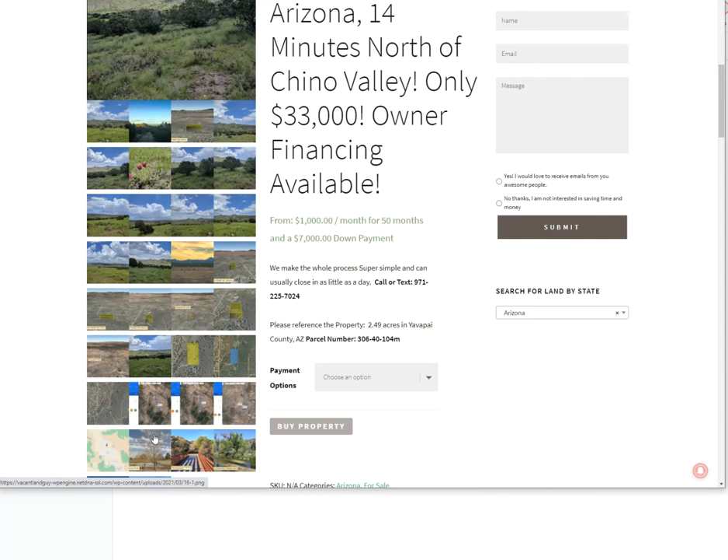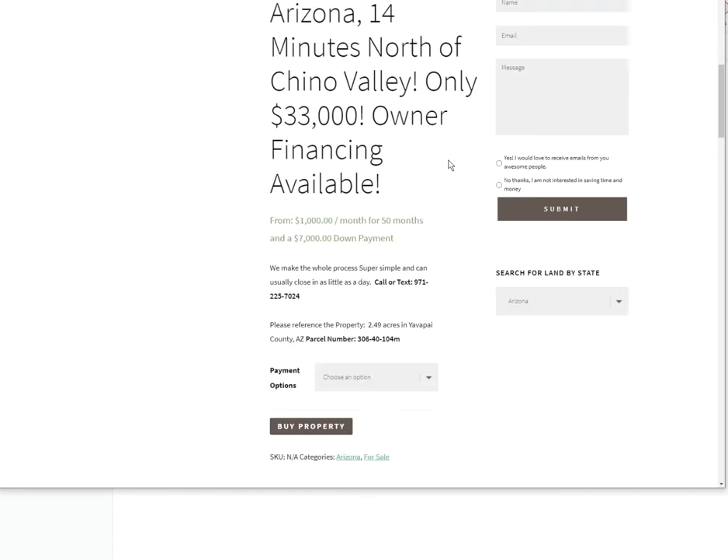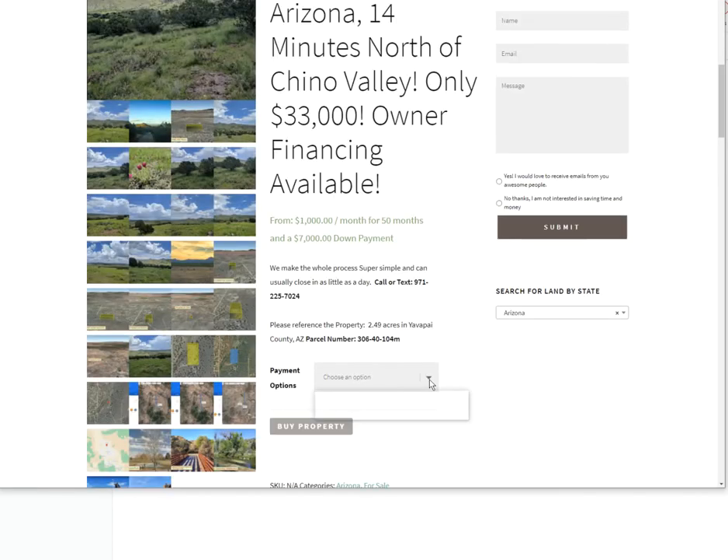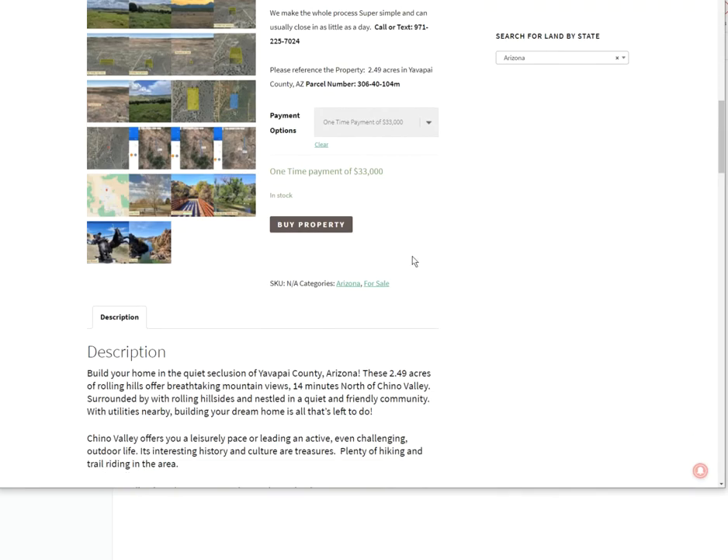Outlines of the lot, directions how to get there. If you're coming from Prescott, we also have GPS coordinates we include in all of our listings. Here's our options — you can check out right online with a credit card. You do the one-time payment of $33,000, or $7,000 down and $1,000 a month for 50 months for $57,000. That's the finance price. You can just check out right online, select a product, and check out there. It runs through the whole deal and collects all your information. Then you just buy the property — trying to make it easy like buying a pair of shoes.